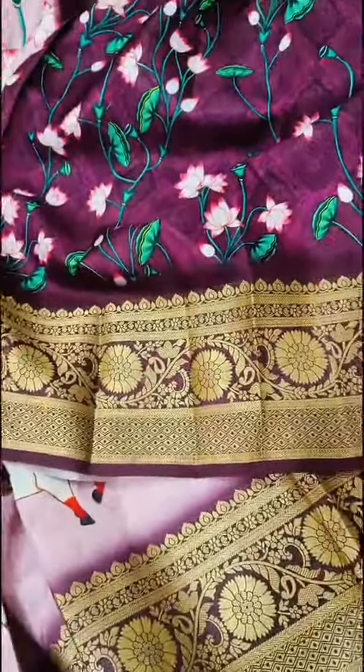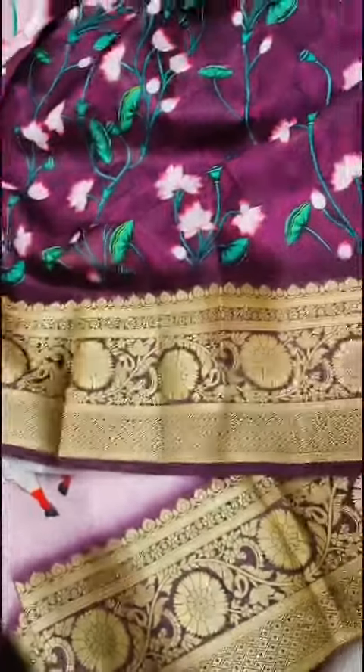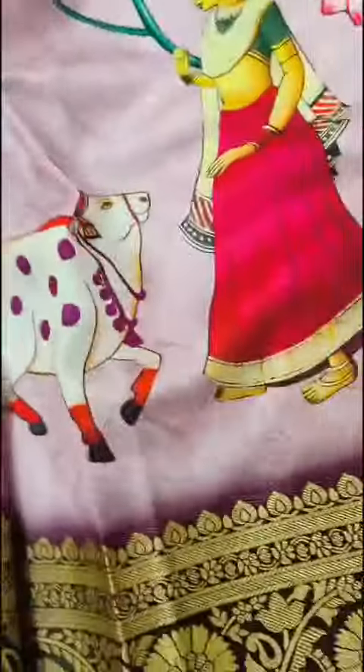Coming to the blouse part, we have nice small floral prints and a complete contrast blouse with a nice pen kalamkari design.